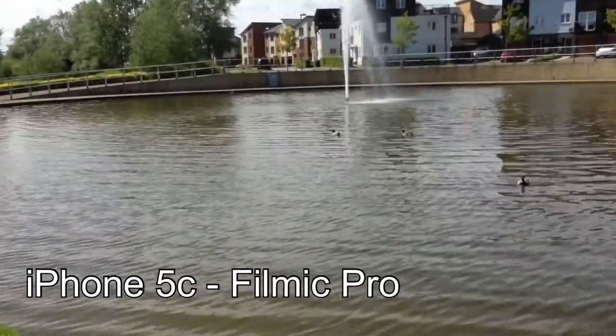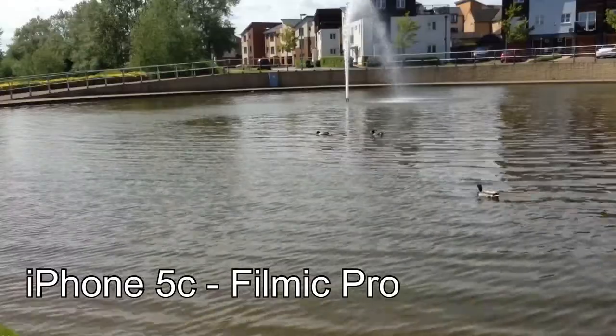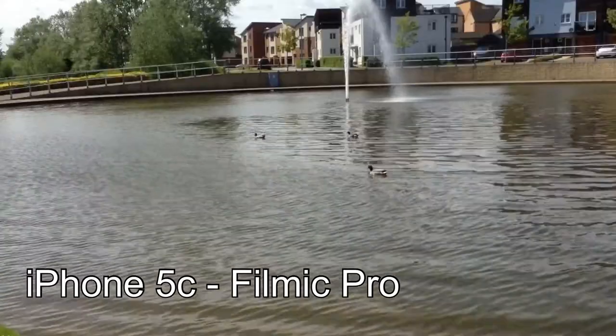So here you can see the iPhone footage using Filmic Pro. Filmic Pro records at a really high bit rate so I've set it to record at its lowest bit rate to give a fairer comparison. Unfortunately, I forgot to take a still image so it's just the video in this one.